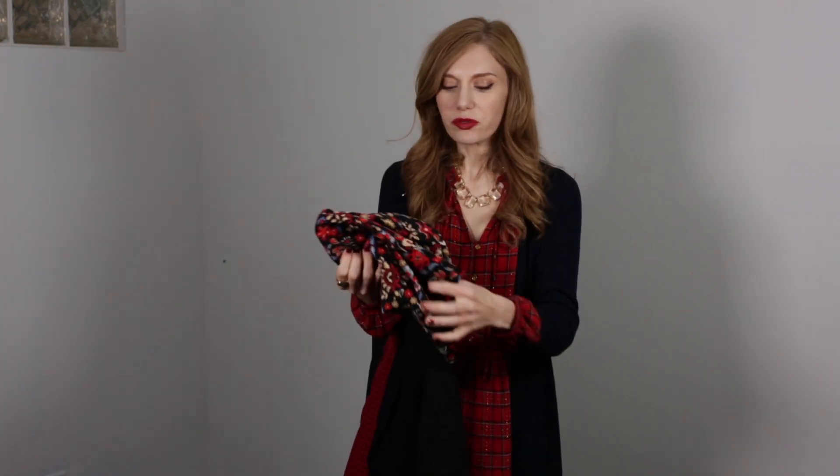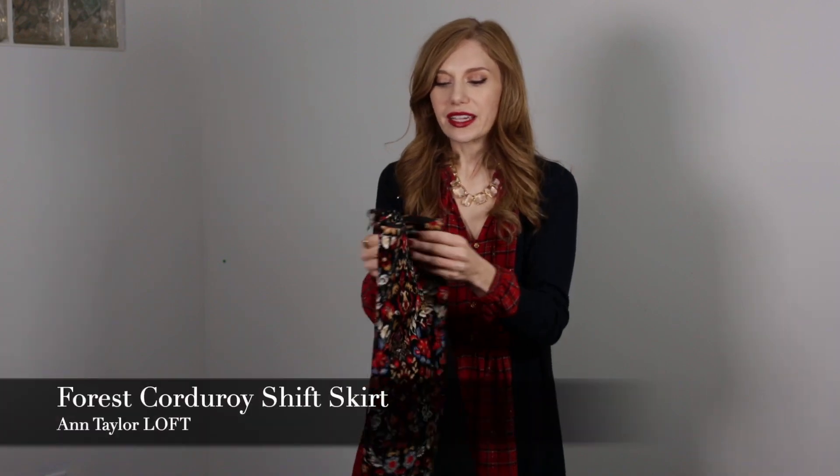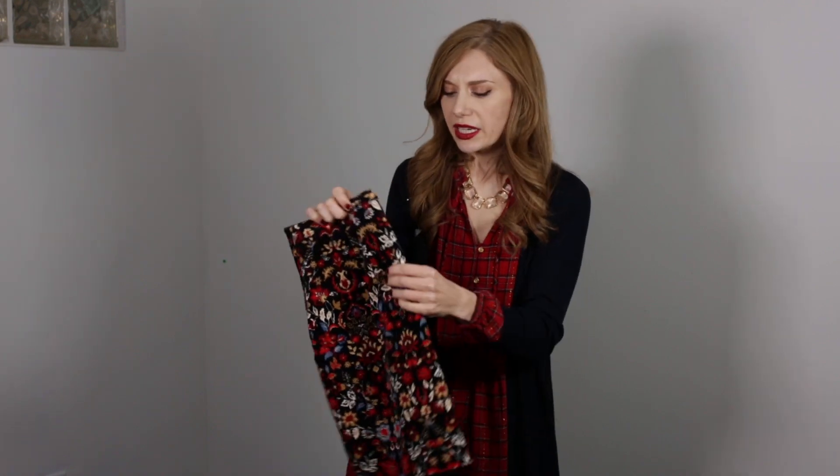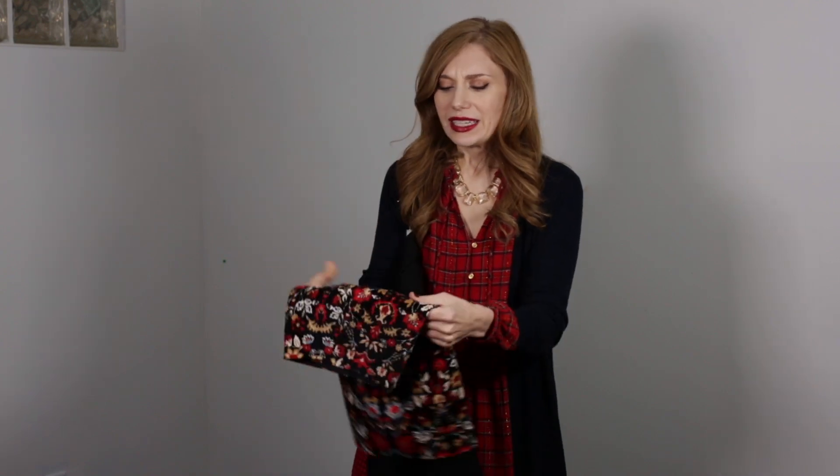The first skirt we are going to talk about is this amazing corduroy skirt. I featured this skirt before in another video and my love for it has not died at all — I love it so much. The corduroy itself is super fine and the skirt just feels very elegant. It has a really fun floral pattern on it. It almost reminds me of the Renaissance or maybe even Eastern European old school, but I love all the colors.